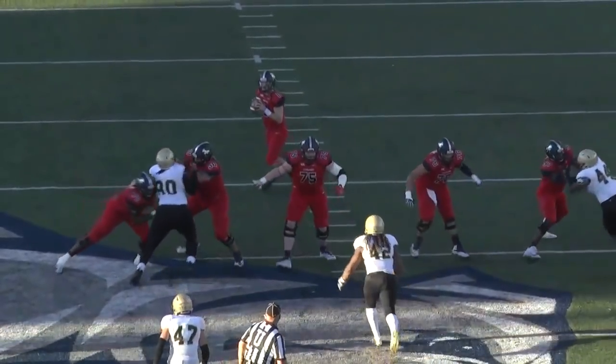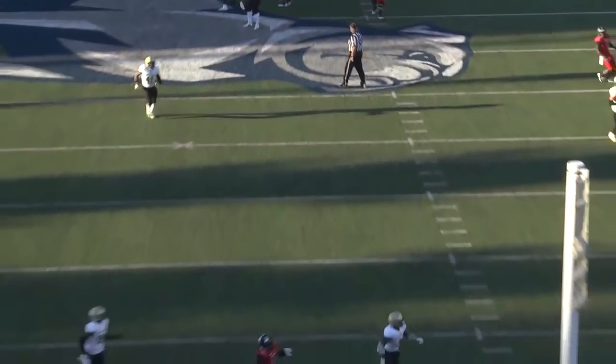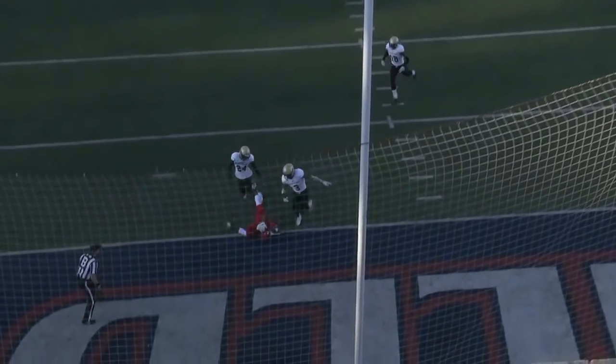Hodges wants six in the air, he's got his man! Three receivers to the near side, Hodges going long for the home run — he's got a man! And it's...